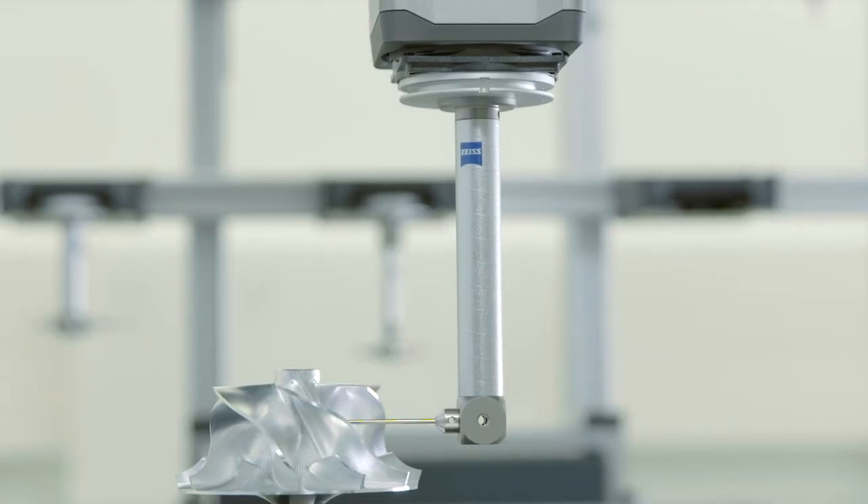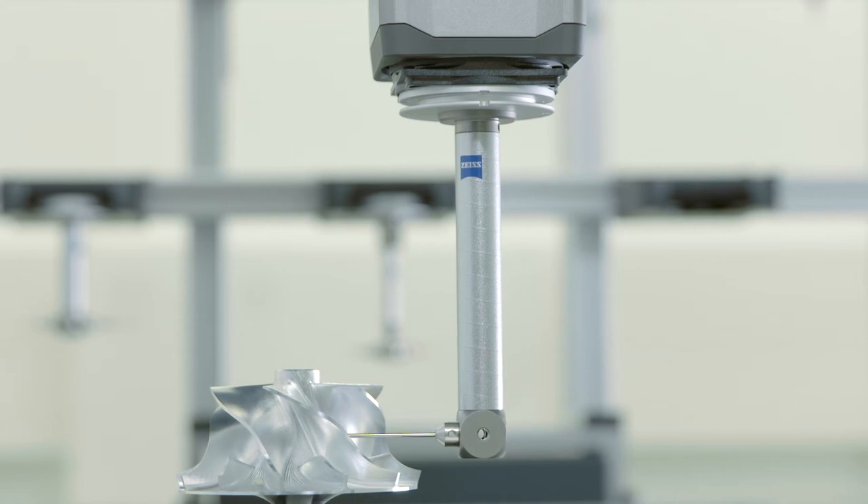This way, our measurements meet customers' stringent requirements, turning excellence in manufacturing into excellent products.